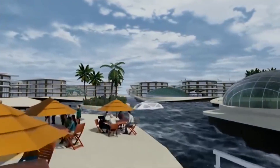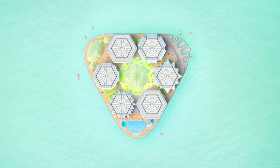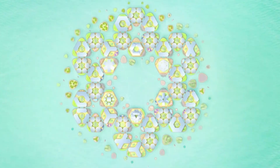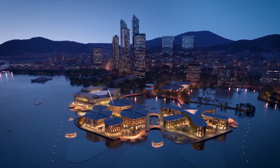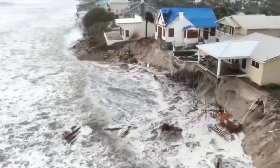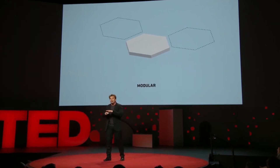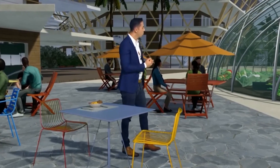The goal of the Oceanix City project is to create a model for a new type of urban environment that is more adaptable, sustainable, and resilient than traditional cities. It is an exciting example of what is possible when we think creatively about the future of urban living. As climate change continues to pose a threat to coastal communities around the world, the need for innovative solutions like oceanic cities becomes more urgent. We can't wait to see this project come to fruition.